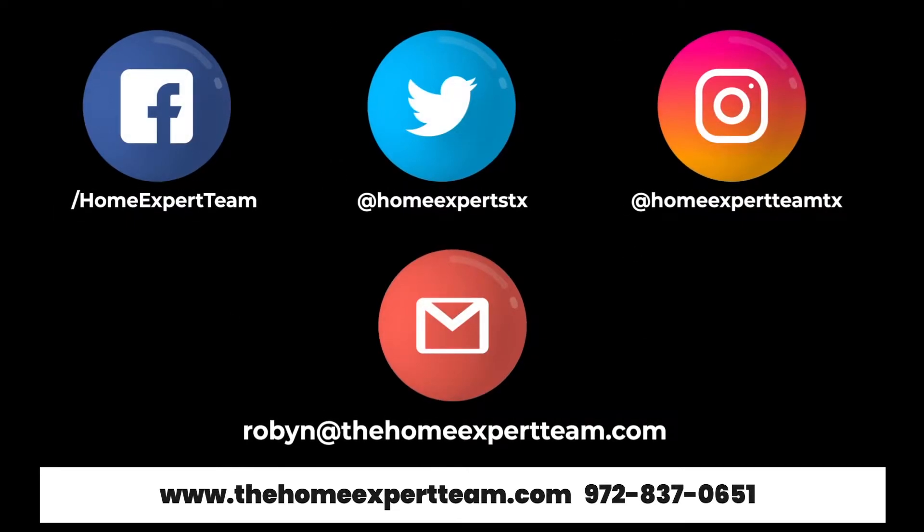If you are thinking of buying a home in the Union Park community, contact the Home Expert team today and we will be happy to assist you.